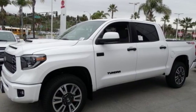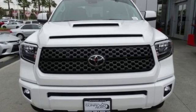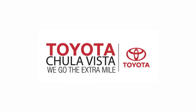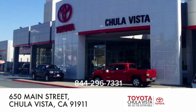Toyota — steered by ingenuity, driven by passion. There's even more to see in person. Take it for a test drive today. Call, click, or stop in to Toyota Chula Vista. We are conveniently located off the 805 and Main Street exit at 650 Main Street in Chula Vista, California.